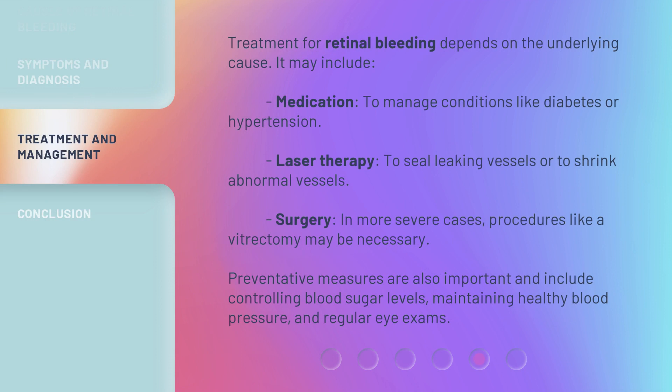Treatment for retinal bleeding depends on the underlying cause. It may include medication to manage conditions like diabetes or hypertension, laser therapy to seal leaking vessels or to shrink abnormal vessels, or surgery. In more severe cases, procedures like a vitrectomy may be necessary.